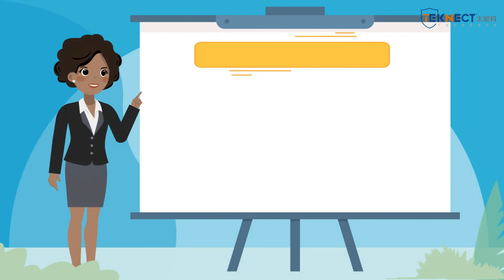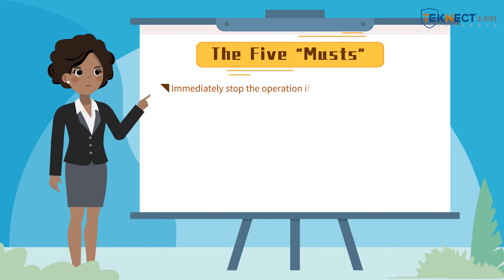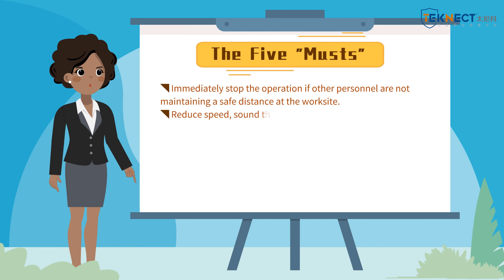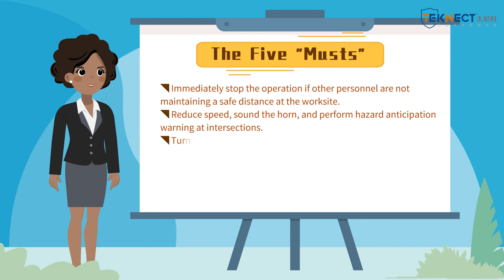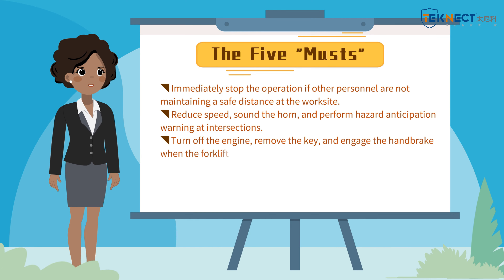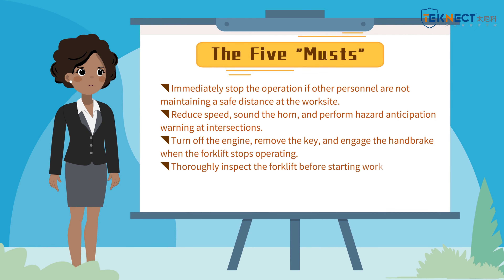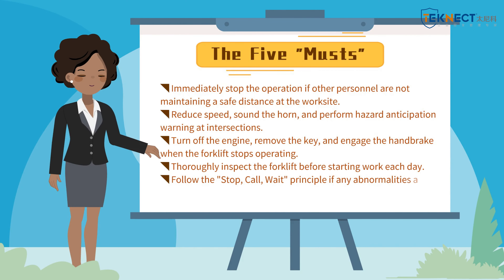These are the 5 musts in forklift operations: immediately stop the operation if other personnel are not maintaining a safe distance at the worksite; reduce speed, sound the horn, and perform hazard anticipation warning at intersections; turn off the engine, remove the key, and engage the handbrake when the forklift stops; thoroughly inspect the forklift before starting work each day; follow the Stop-Call-Wait principle if any abnormalities are detected during forklift operations.